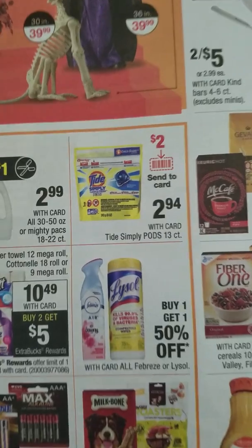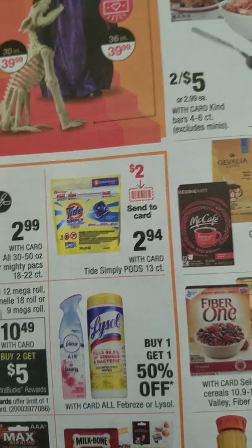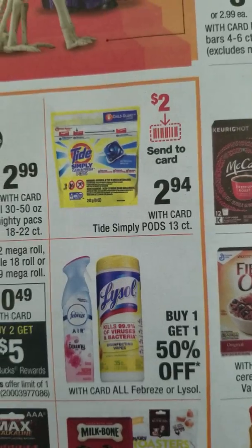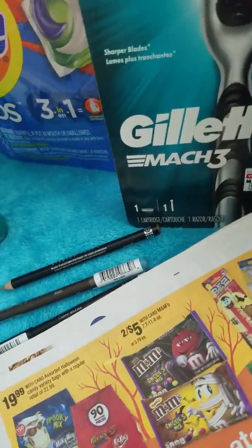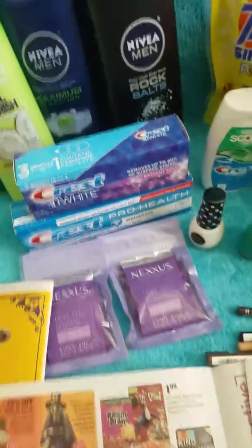Next is Tide Simply Pods. They're on sale again this week for $2.94. We have two-dollar coupons in the 9/8 RetailMeNot, or send the digital one to your card, and then they'll just be 94 cents.